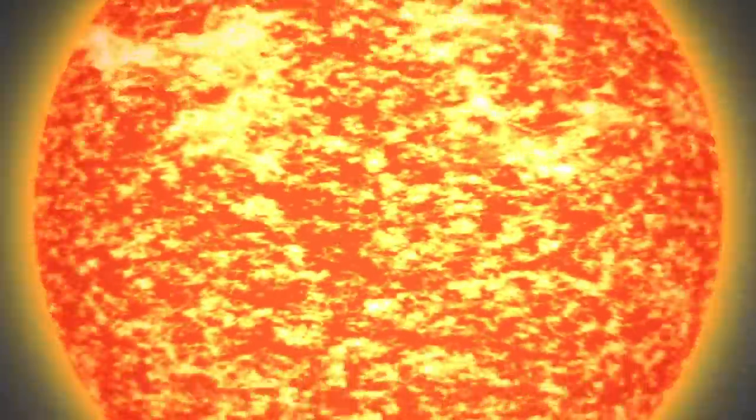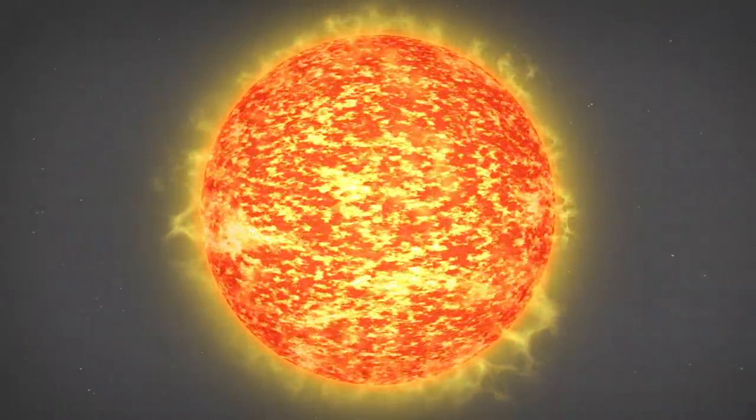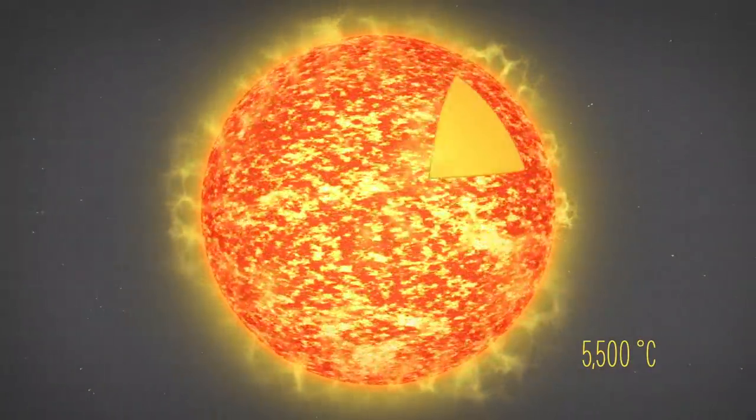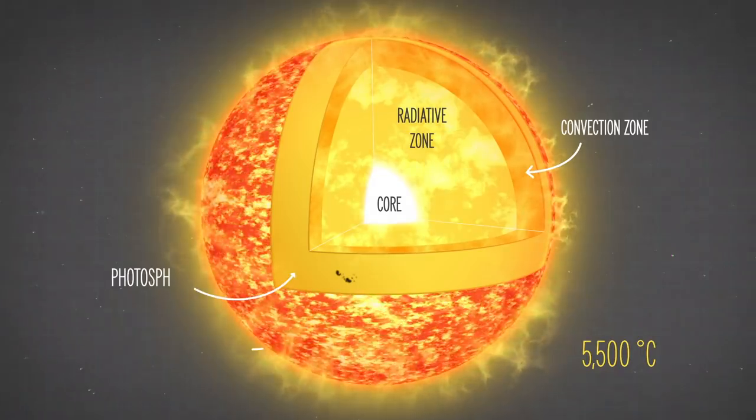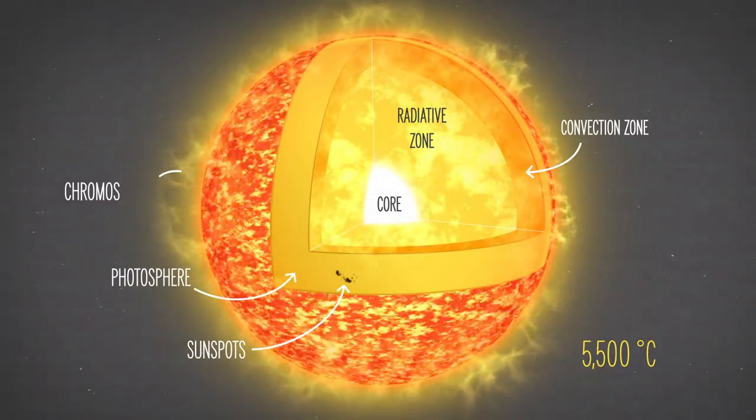Today, we're more interested in what's happening on the relatively cooler surface of the sun, called the photosphere. The surface of the sun is 5,500 degrees Celsius, and covered in gases that are constantly moving and changing.